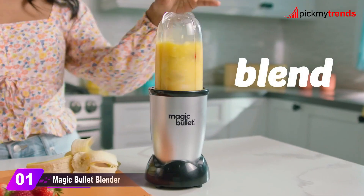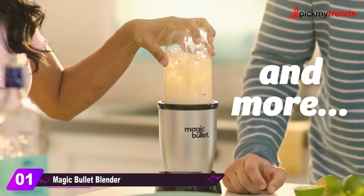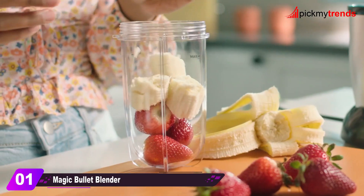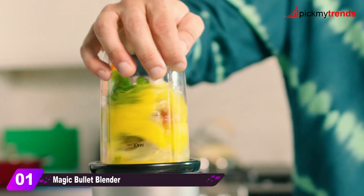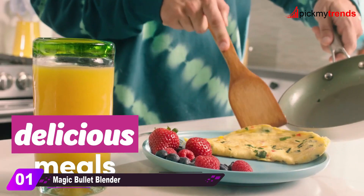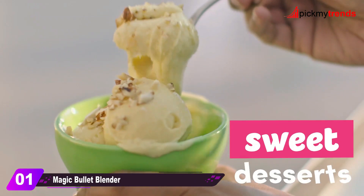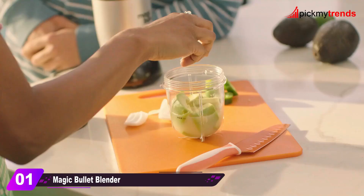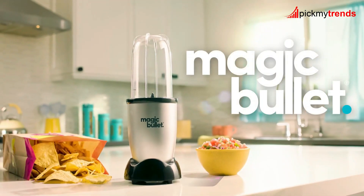First up, we have the Magic Bullet blender. With its 250-watt motor base, this compact blender is a versatile kitchen companion. It can chop, mix, blend, whip, grind, and more. The set includes various cups, lids, and a recipe book for easy and quick meal preparation. It's perfect for smoothies, cocktails, ground coffee, and more. The cups are made of high-impact plastic, and the whole set is dishwasher safe.